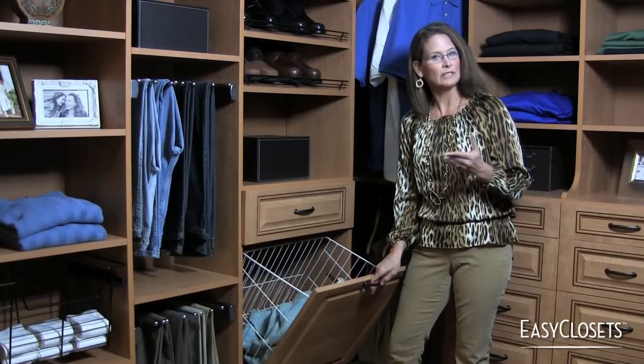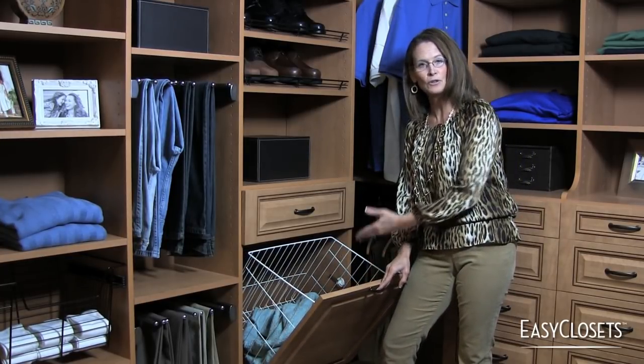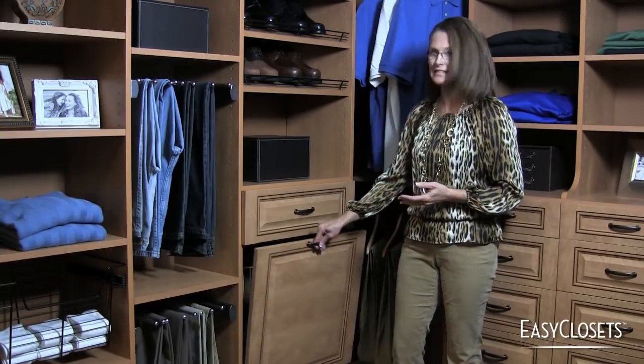Tucked right here, there's really no excuse for anything to be on the floor. It makes it very easy to pull the basket and go and come back when it's actually laundry day, and keeps things nicely tucked away.